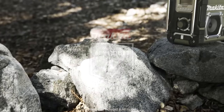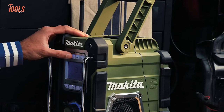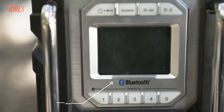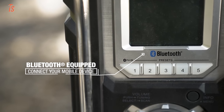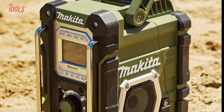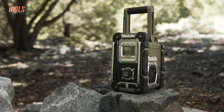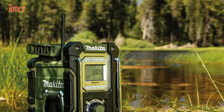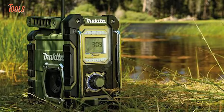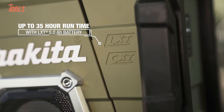The Makita Outdoor Adventure 18V LXT Bluetooth Radio brings the ultimate jobsite soundtrack. Its compact size delivers impressively rich stereo audio from two powerful 3-inch speakers. Wirelessly connect from any Bluetooth-enabled device or use the auxiliary input. The IP54-rated sturdy construction withstands dust, debris, and even rain, and an integrated carry handle enhances portability. Powered by an 18V LXT slide-style battery, it gives electricians, plumbers, and construction workers unlimited off-grid runtime.